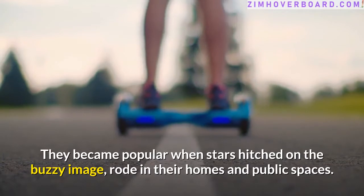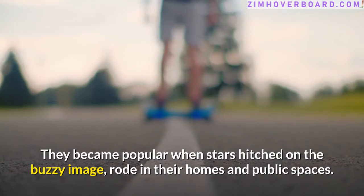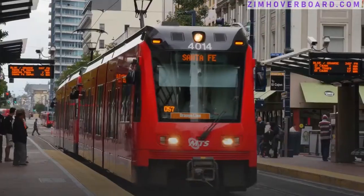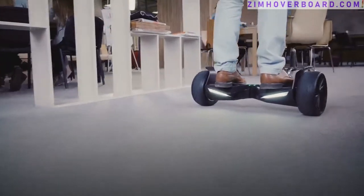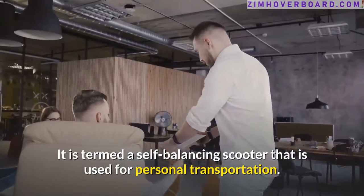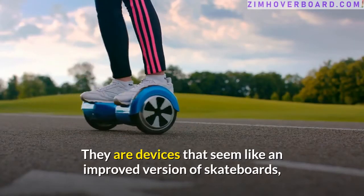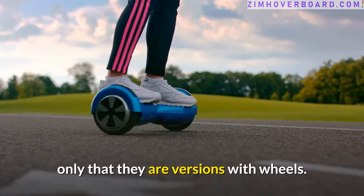Hoverboards became popular when stars hitched on the buzzy image and rode in their homes and public spaces. From then, hoverboards became a mainstream sensation. It's technically a levitating platform. So, what really is a hoverboard? It is termed a self-balancing scooter that is used for personal transportation. They are devices that seem like an improved version of skateboards, only with wheels.